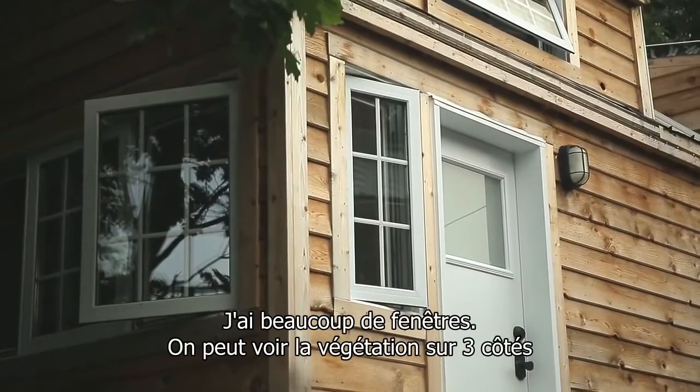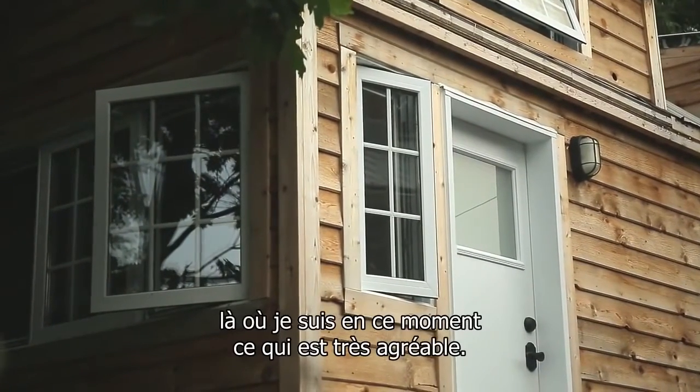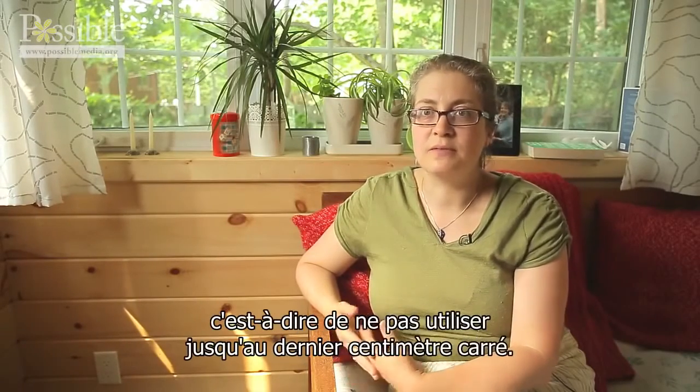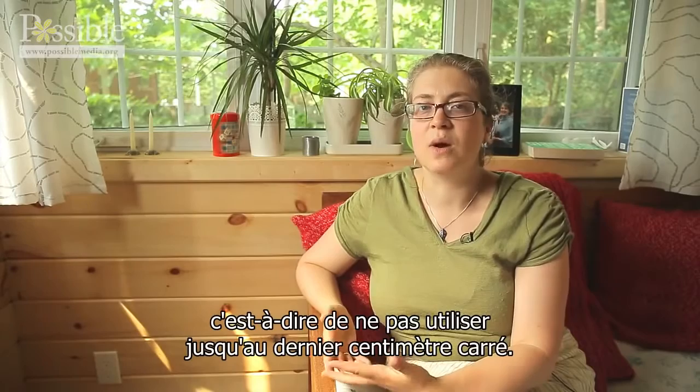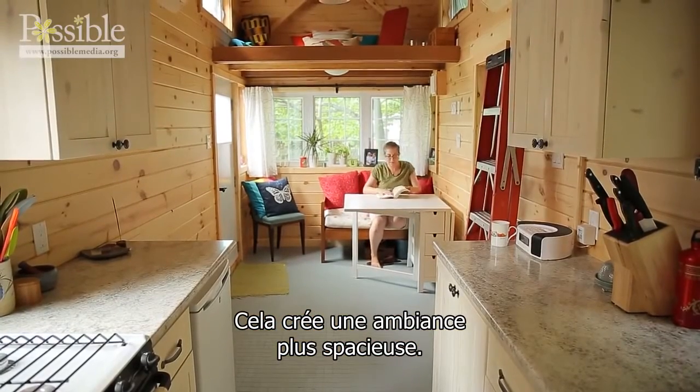I've got a lot of windows. You can see greenery on three sides currently where I'm parked, which is really nice. I've tried to keep as much negative space — so unused space — and I've tried not to use up every single square inch in storage, because that allows the space to feel big.